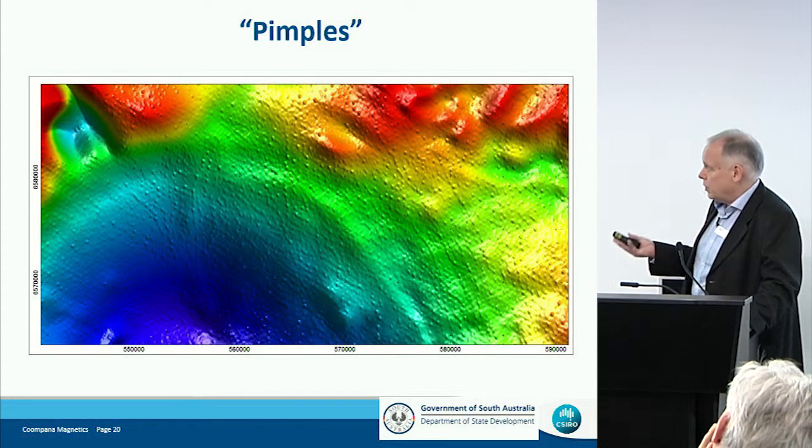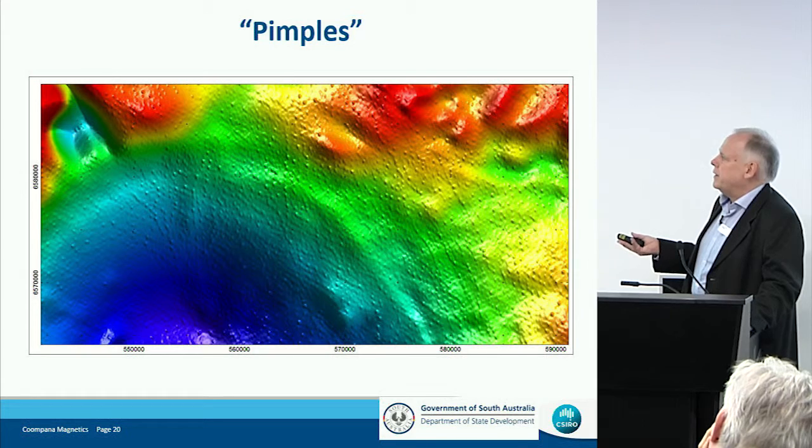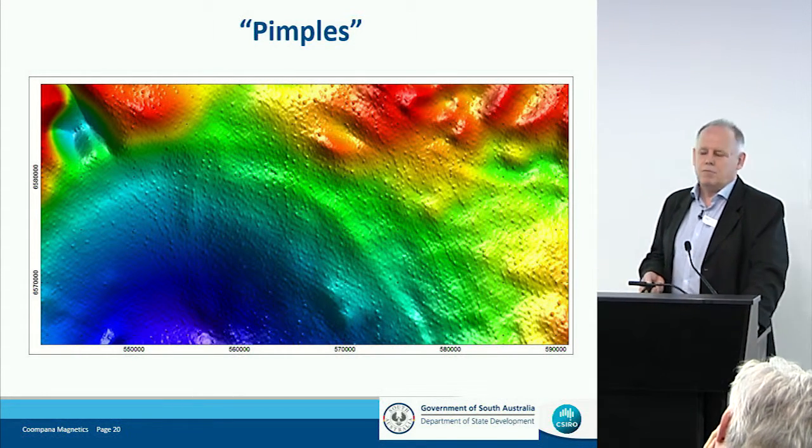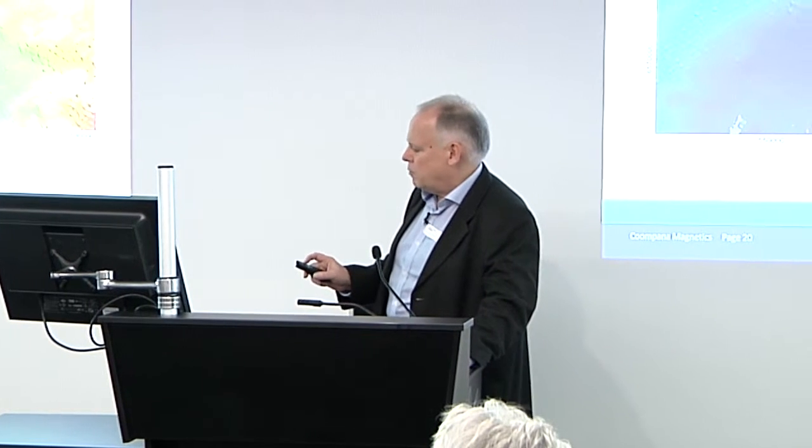Whatever the depth, it's a very large body — much of it must be at depth. And that larger body, the heat and the fluids that it introduces, must have considerable capability for creating mineralized systems.